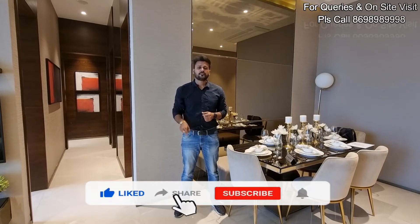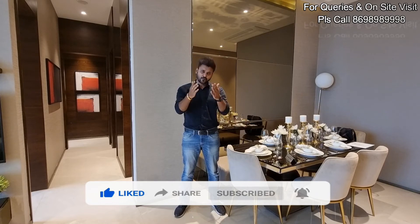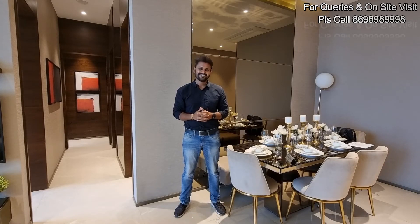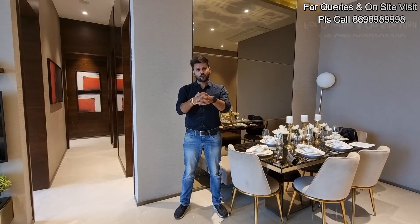If you haven't subscribed to my channel, please like the video, share with your friends, subscribe to my channel, and don't forget to press the bell notification icon. I'll try to get more such videos for you in the future. While coming for a site visit, don't forget to wear your mask and follow all the social distancing norms. Stay safe guys.